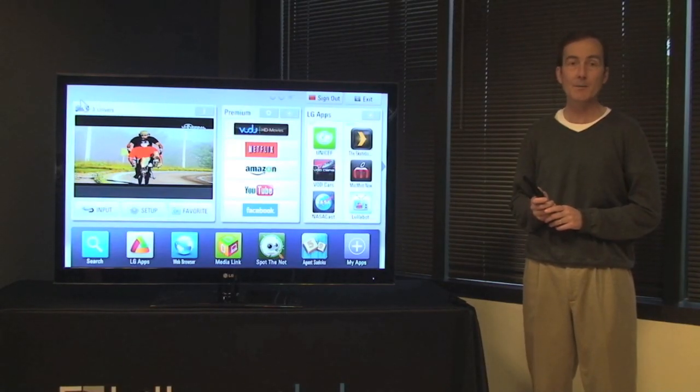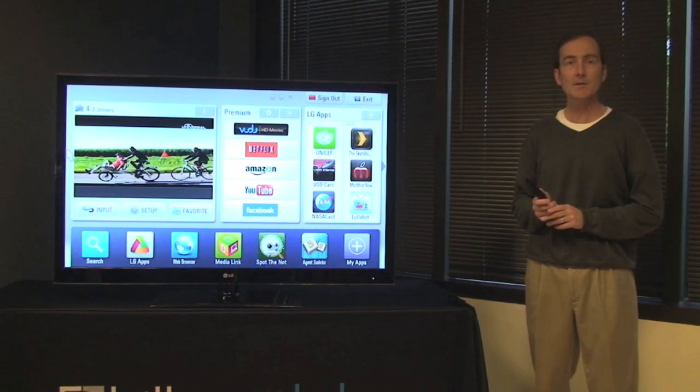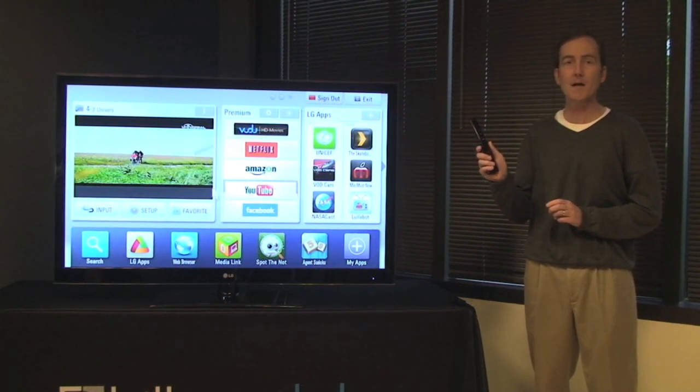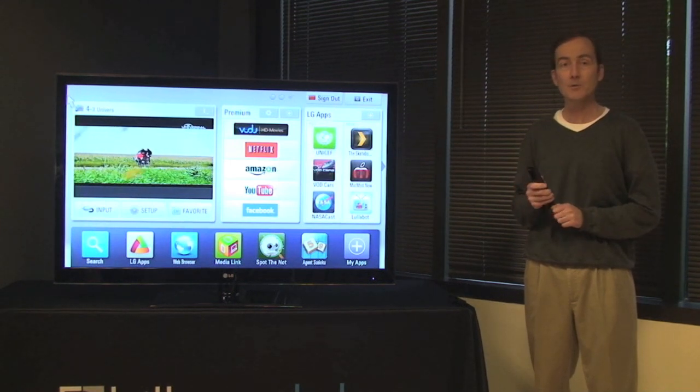Hi, I'm Jim Gable from Hillcrest Labs. We want to show you the new smart TV from LG Electronics that uses our free space motion technology for a new kind of remote control that adds point and click to a big screen TV.